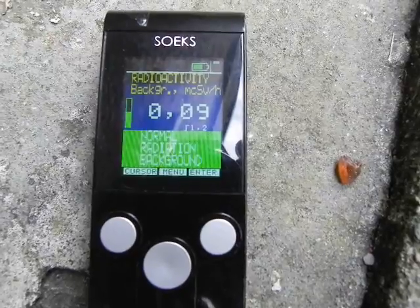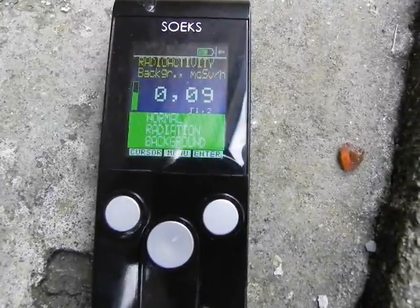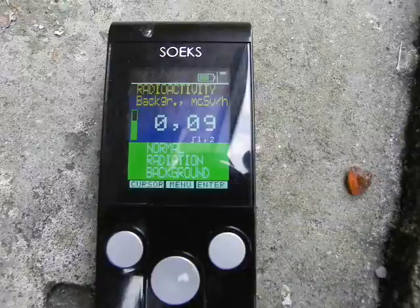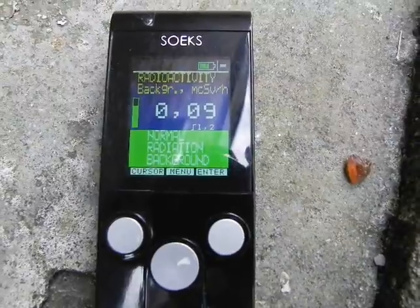Background radiation should be 0.05 to 0.09, which is normal in Russia, and it was prior to the accident in Japan — some reports of 0.05 at 100 kilometers from Fukushima.